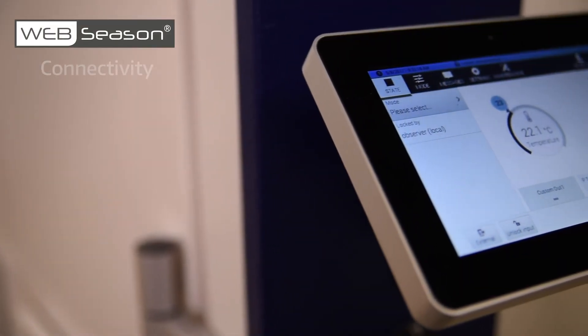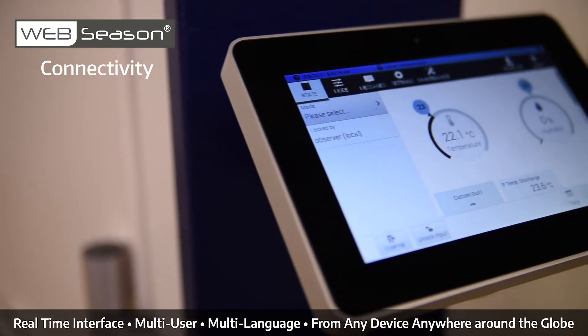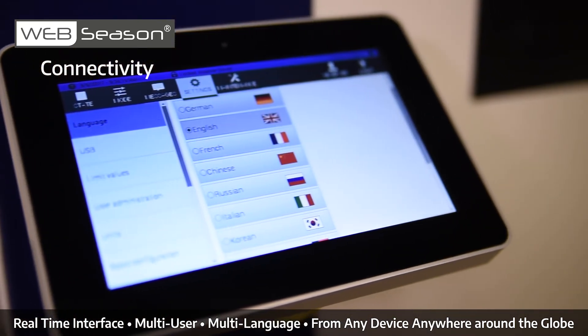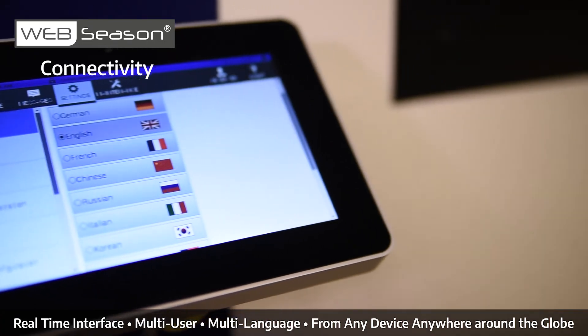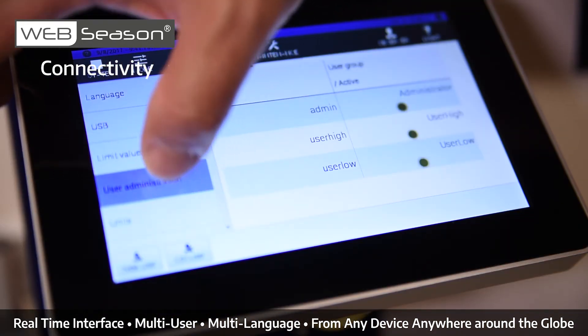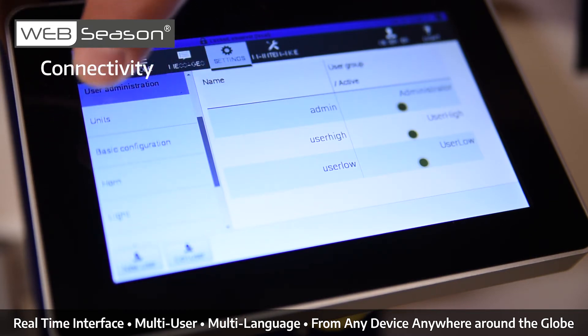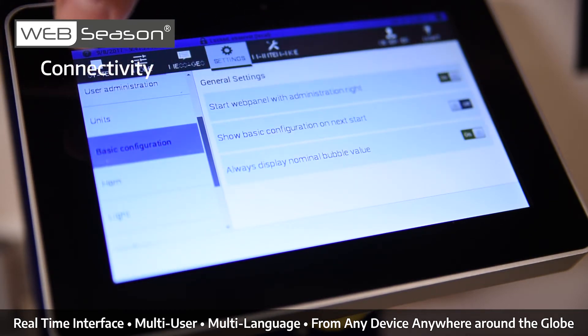We know that today's customers have locations across all continents and demand products that offer user connectivity. Web Season gives simultaneous real-time, multi-user, multi-language access to your Weiss Technique test chamber from anywhere in the world, from any device.